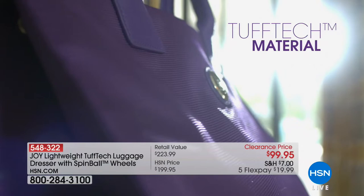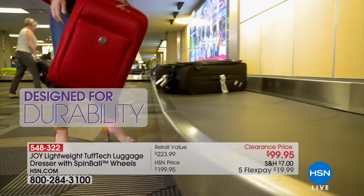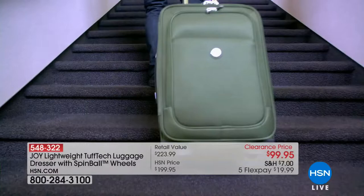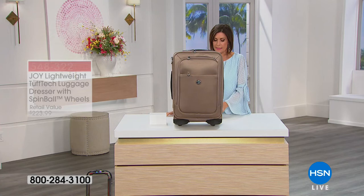Look at how perfectly this fits right in your car. Measurements: 14 inches long, 10.5 inches wide, and 22 inches high. This does count for carry-on — it will fit in the carry-on bin because of those dimensions. Five flex payments of less than $20 to get it home.